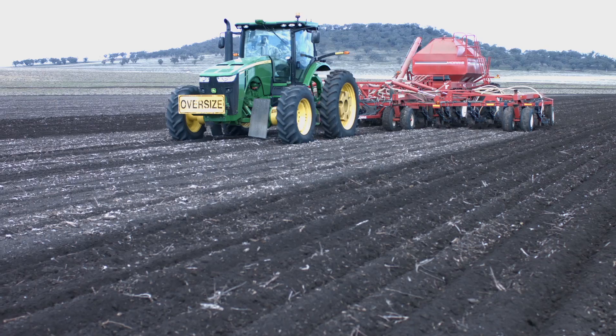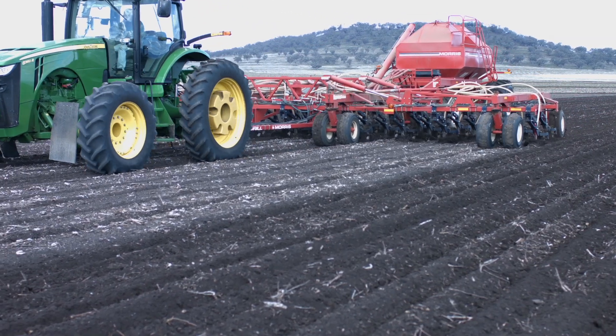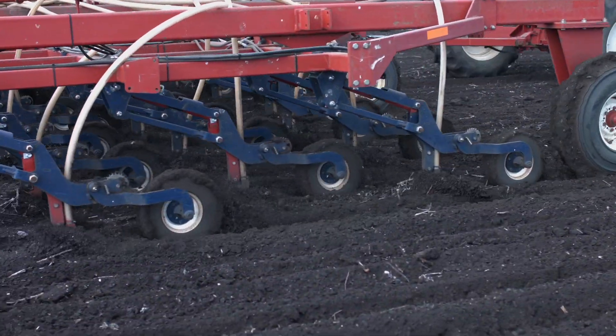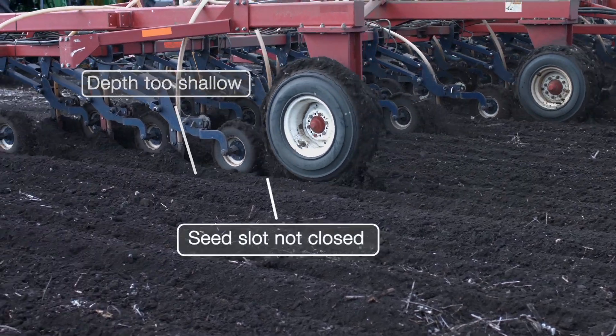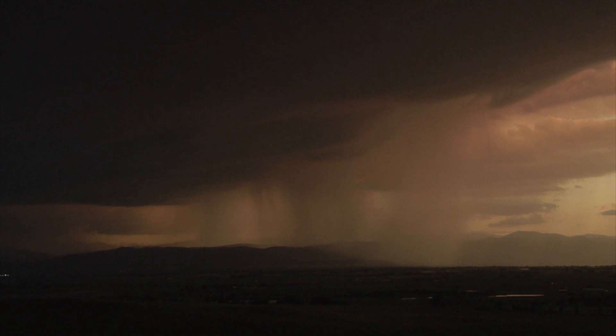In recent years, crop damage resulting from the use of pre-emergent herbicides has been experienced when the seeder travels too fast and treated soil is thrown into adjoining crop rows, the seeding depth is too shallow, the seed slot is not closed properly, or when there's heavy rain after sowing.